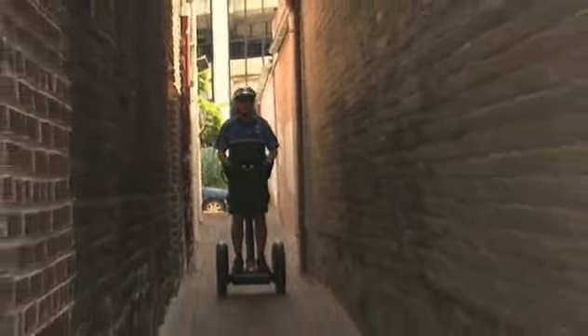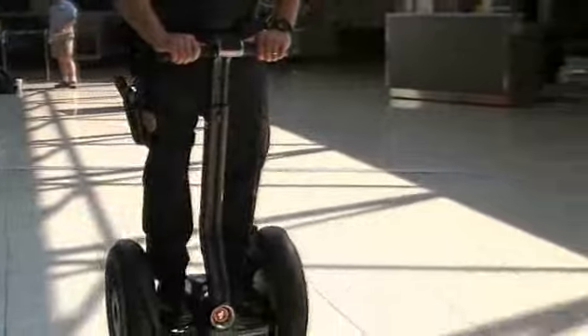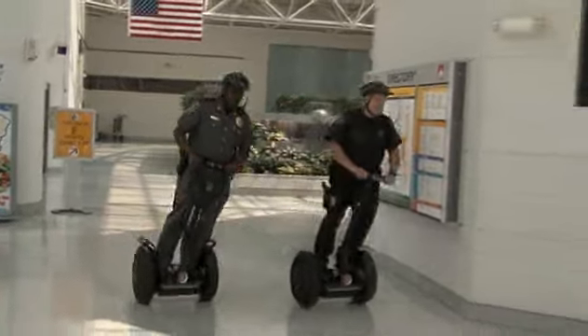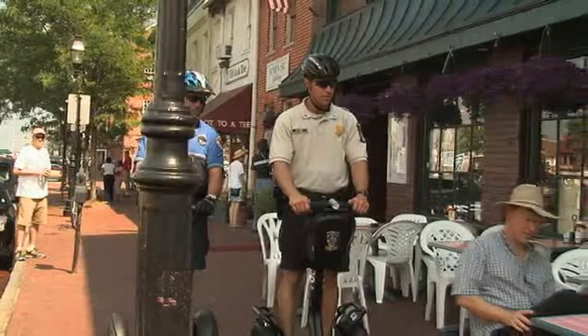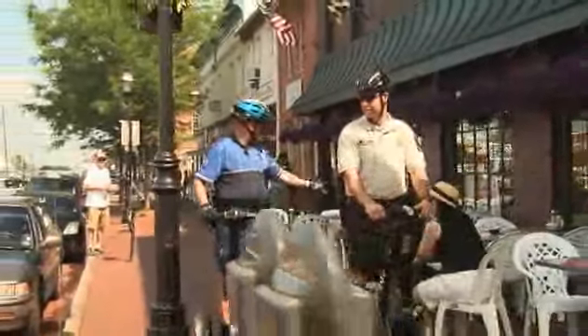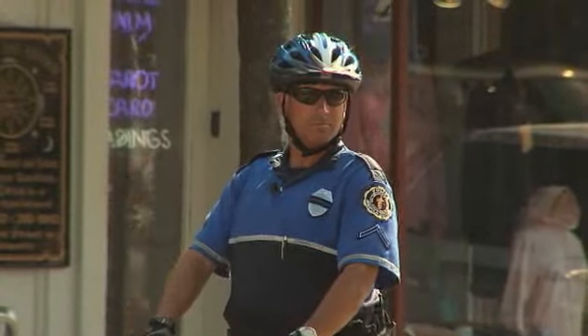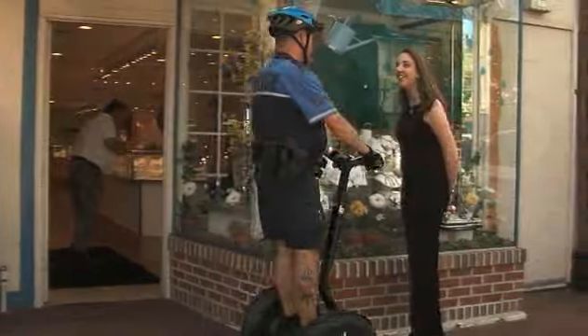Police departments and security organizations around the world are using the Segway PT in their operations. Airport security officers at Baltimore-Washington International cruise through terminals on Segway PTs, surveying and securing the facility. From Chicago to Maryland to Florence and around the world, officers are patrolling dense urban sidewalks and reconnecting with people in the communities they serve. They're more approachable, can cover more ground, and have a newfound presence that deters crime. Officers have discovered that the Segway PT is ideal for community policing.